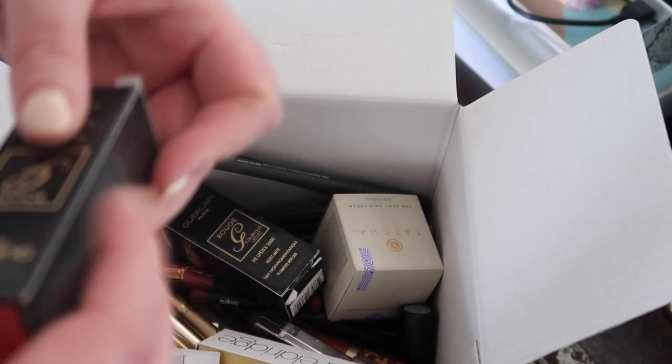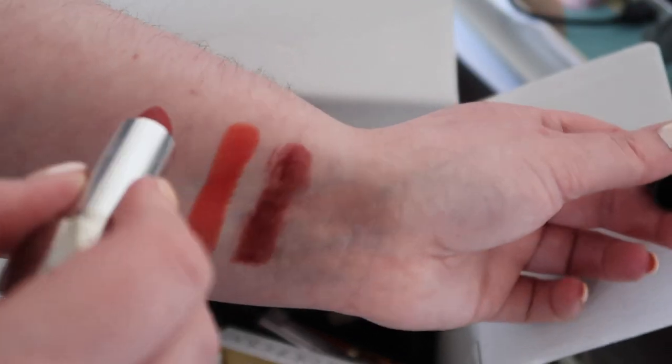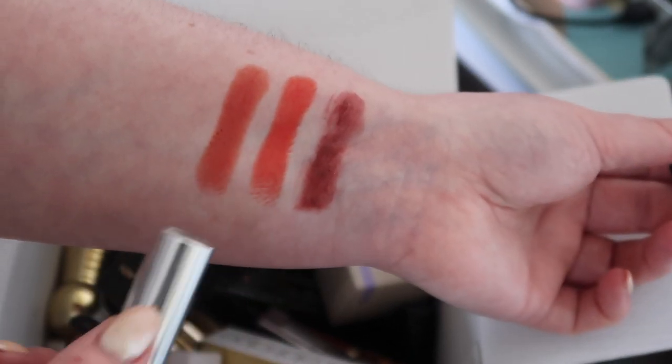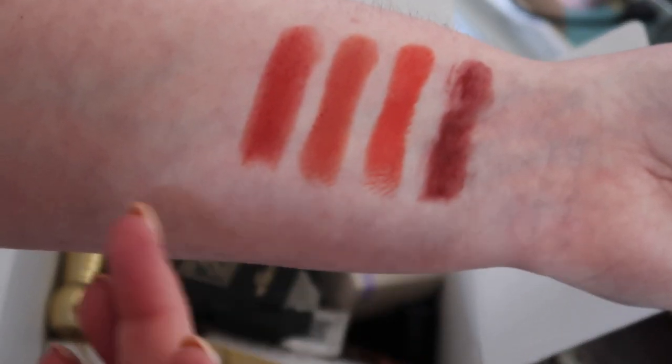I've got some Guerlain ones here — number 30 and number 1830. I don't think you can actually get either of these anymore, but I will swatch them for you nonetheless in case you have them in your collection. It might be a reminder to dig them out because they are beautiful. That is number 30, which I'm definitely, definitely keeping. I've had really successful makeup days recently so I don't think there's going to be many declutters. This is 1830 — really, really beautiful shades. I feel like these are exactly the sort of shades that I gravitate towards; you can see what my taste is here.